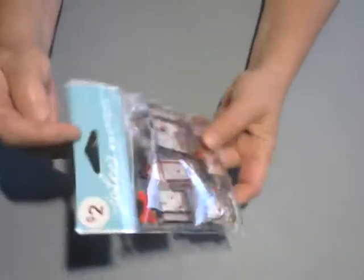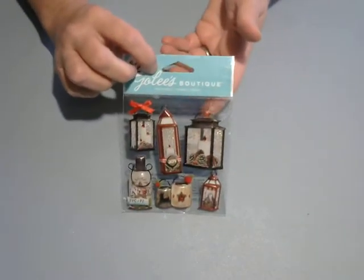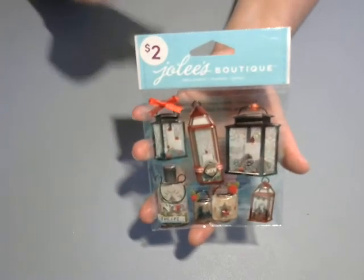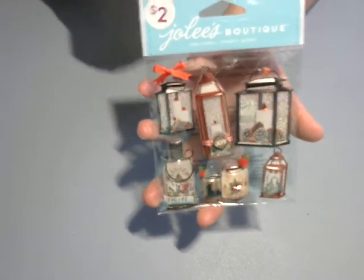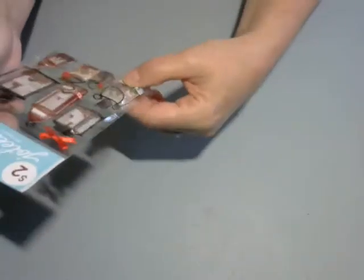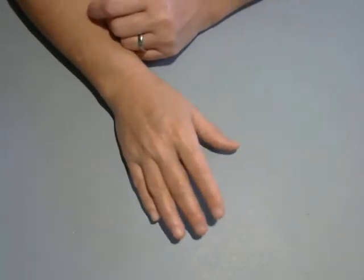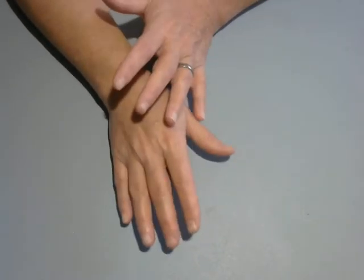Then I picked up these Jolie Boutique lanterns. Those are really, really cute and they were normally $2 — I paid a dollar for them. I only picked up one. They had more there, but I have such a Christmas stash and I didn't even touch it at all this year. Didn't make one Christmas card, did nothing.